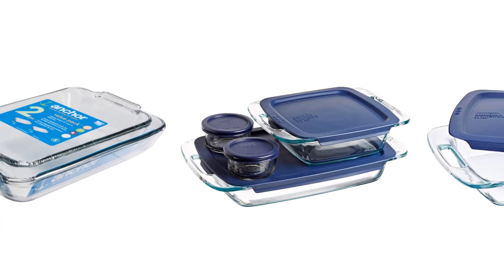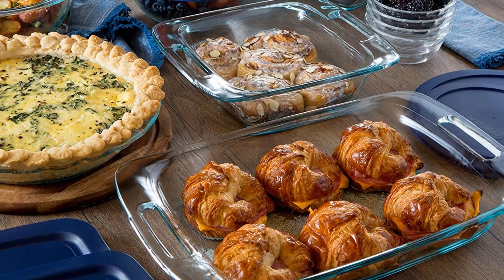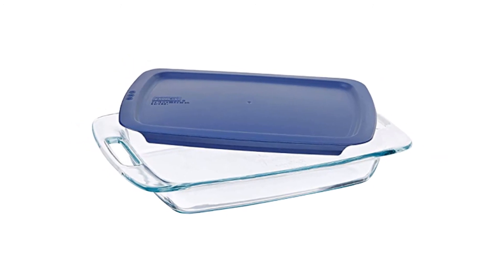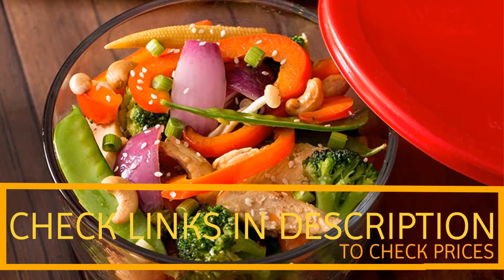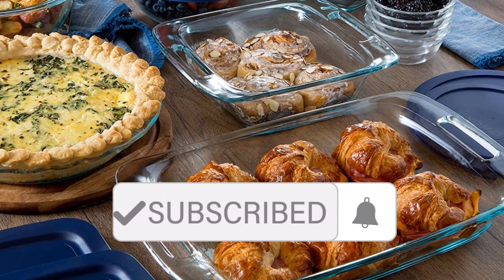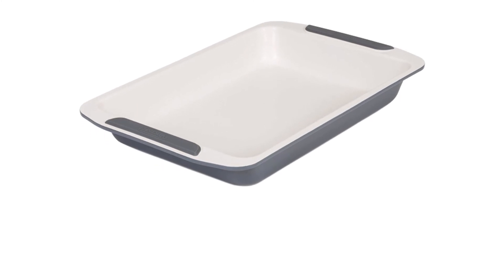So if you're looking for quality and price, this would be the perfect option for you. Thanks for watching, guys. I hope you liked this video. If you want to find out the price and more information about these baking dishes, you can check out the links in the description and comment section below. If you found it helpful, please remember to leave a like and subscribe to my channel to see more videos like this in the future.